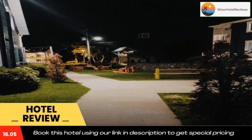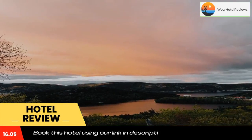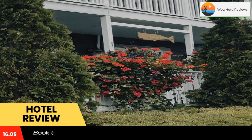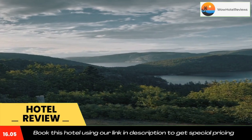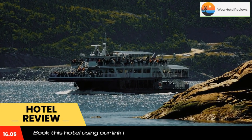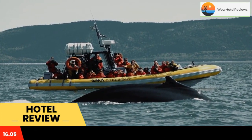Hotel Motel Le Beluga is nestled in the center of the village of Tadoussac, between the St. Lawrence River and the Saguenay Fjord, surrounded by mountains and close to the beach. At the starting point of many recreational, nautical, sporting and cultural activities, Hotel Motel Le Beluga is the ideal base camp for a dream vacation as a couple or as a family.